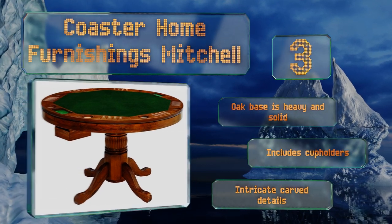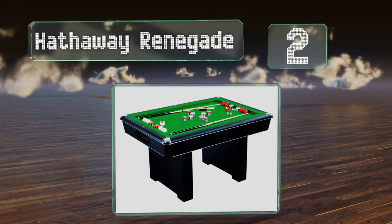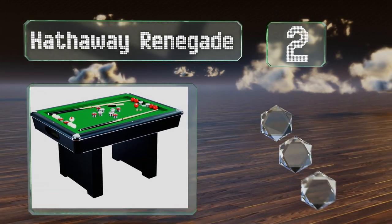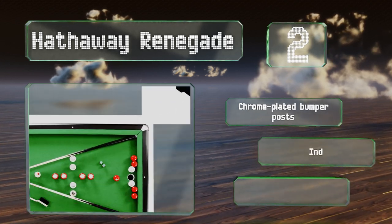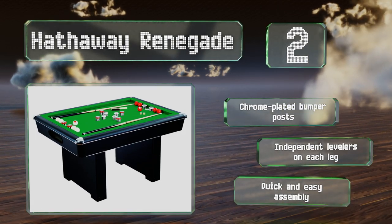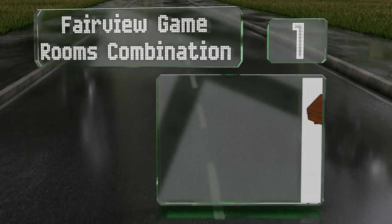At number two, the Hathaway Renegade is a smart choice for families with rambunctious kids who don't want to spring for a new table every few years. The felt is durable enough to handle frequent use and the play bed is made from genuine slate. It features chrome-plated bumper posts and independent levelers on each leg, and promises a quick and easy assembly.